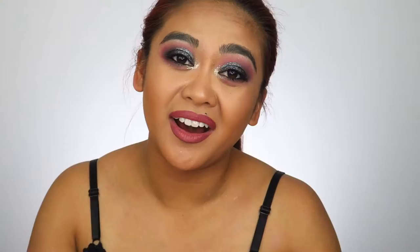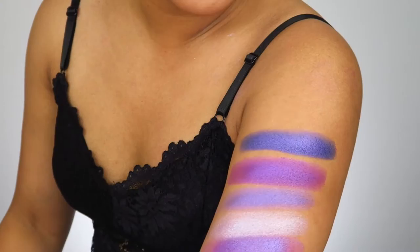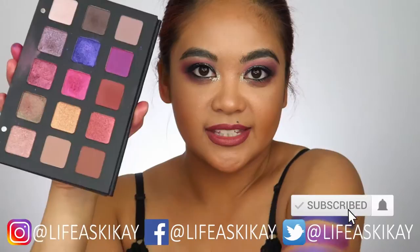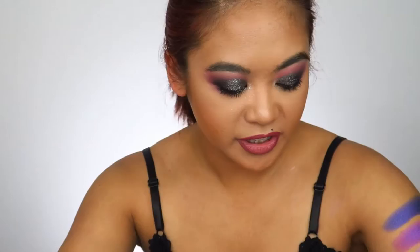Moving on to something a little more high-end — this is the Natasha Denona Lila palette. You have no excuse, Natasha Denona, you should be performing. It's a very smooth metallic and swatches beautifully — a very pretty color — but when I applied it on my eyelids it just didn't do it for me. I actually think it might have been the Sunrise palette I didn't like. Either way, still for the price that this palette costs I don't think it's worth the money — you can get more vibrant purples from cheaper palettes, although this is clearly higher quality than what we've seen.